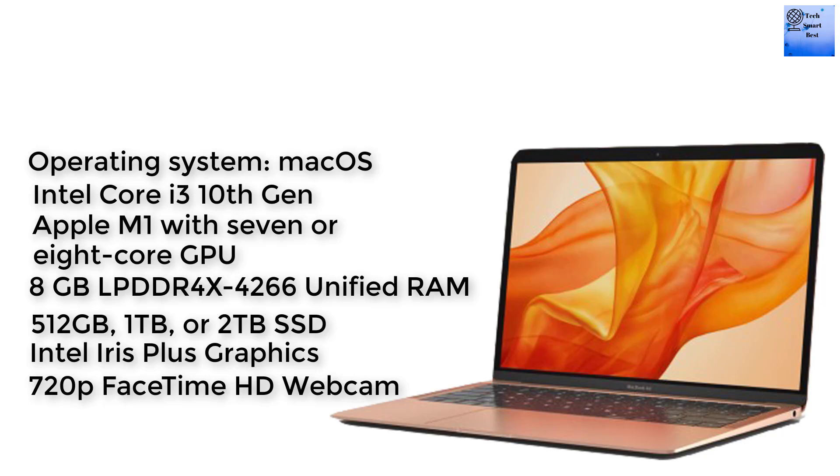Storage options are 256GB or 512GB PCIe-based SSD, with 1TB or 2TB SSD also available. The graphics of this MacBook Air M1 include Intel Iris Plus graphics support for Thunderbolt 3, enabling external graphics processor support. Video output supports full native resolution on the built-in display at millions of colors.